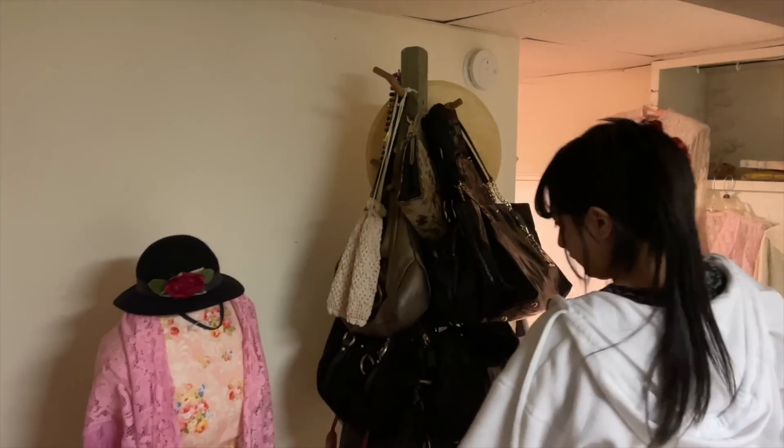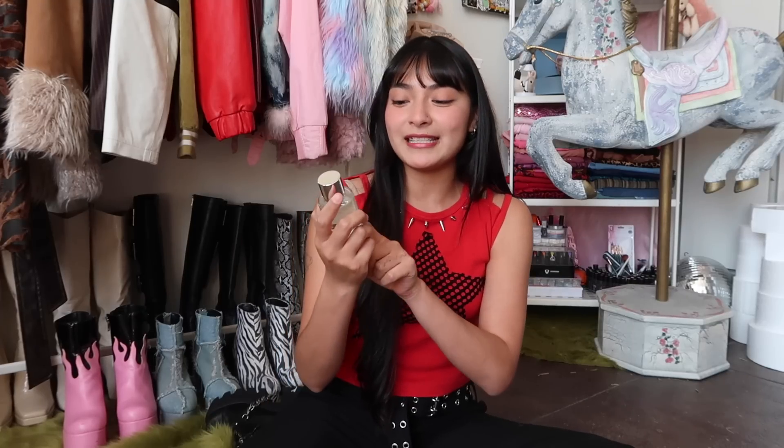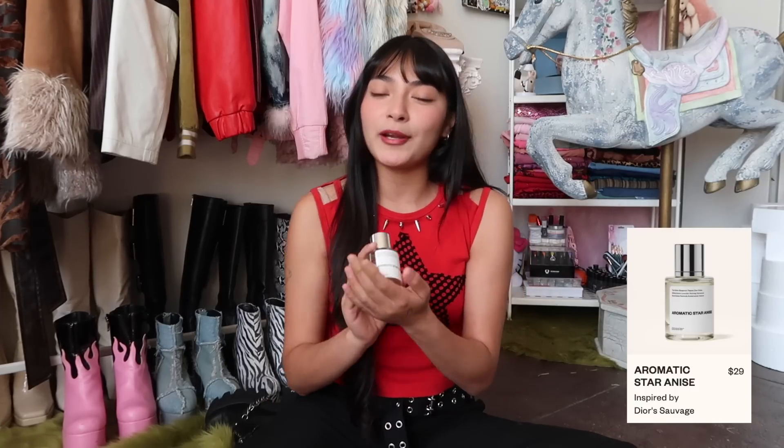Sorry to interrupt our antique shopping, but I want to thank Dossier. They're a company that reproduces high-end luxury scents at a fraction of the price while keeping the same exact quality — the only difference is they're cutting the infamous brand tax. They let me choose a few scents: the first one is Fruity Magnolia, inspired by Versace, and I also picked up Aromatic Star Anise, inspired by Dior, for Arthur.